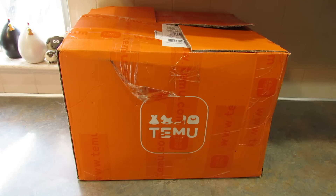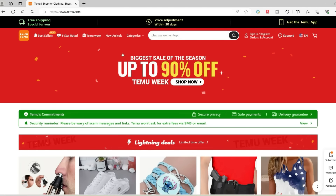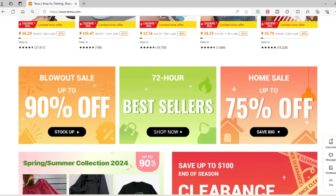Hey guys, it's Leigh and today I am back with another Temu haul for you. Just so you know, this haul is sponsored. If you haven't heard of Temu, they are an online marketplace that sells just about everything you might need, all at affordable prices.